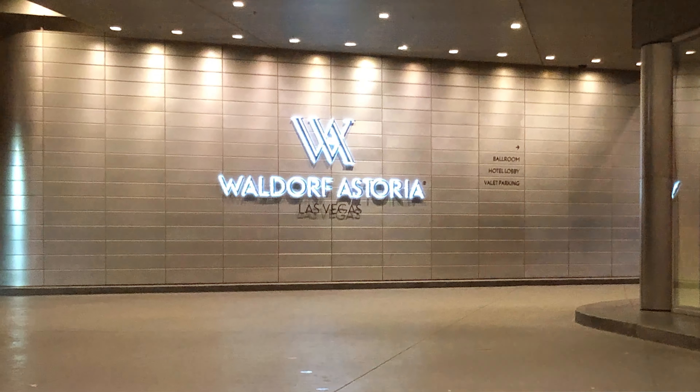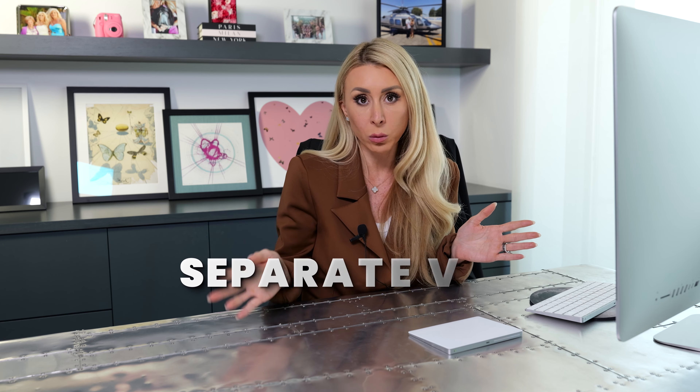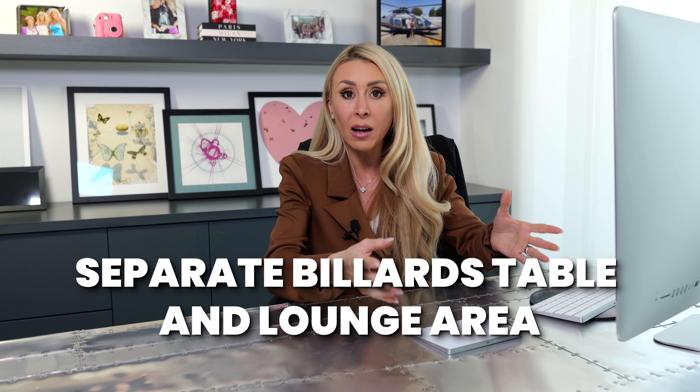What I love about the design — before it was the Mandarin Oriental and in 2016 it changed over to the Waldorf — they have a separate entrance. When you go into the area to valet your car, you'll notice a discreet turn off to the right. That's where the private residence entrance is. They have their own separate valet, their own separate lobby, billiards table and lounge area, and their own separate front desk and concierge.